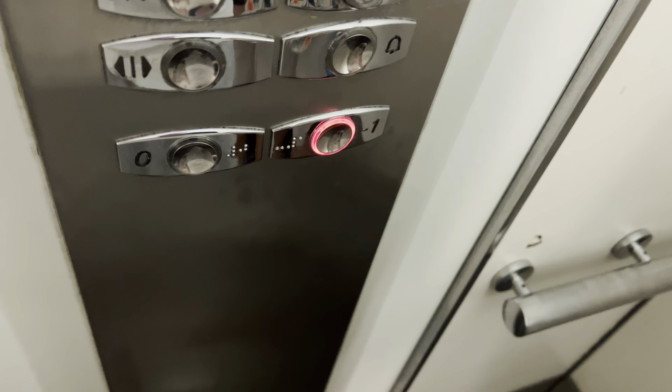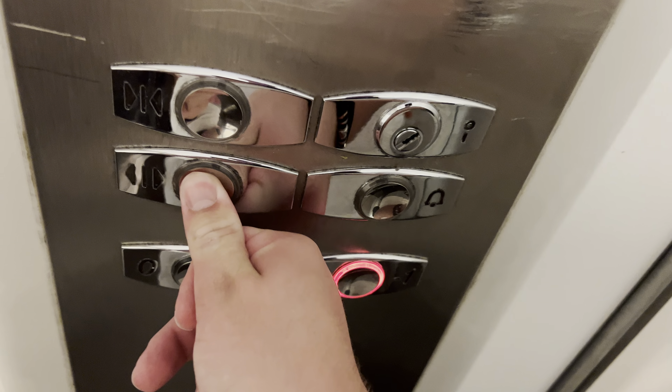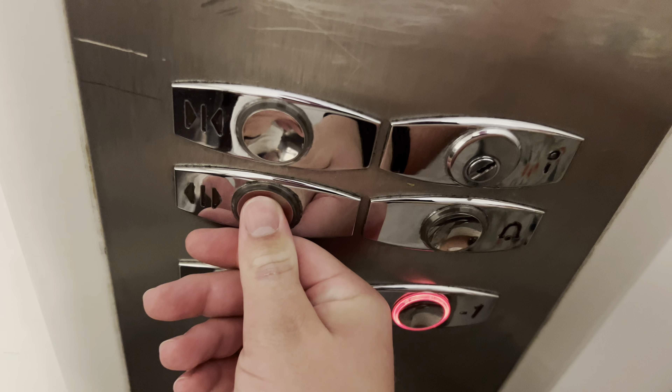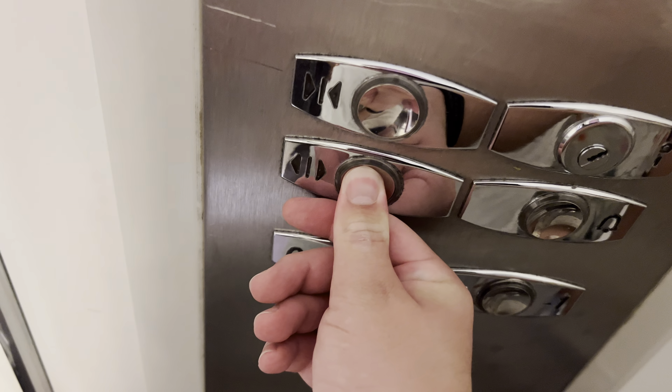Door closing. There's my family on the security camera. Ground floor. Have a nice day.